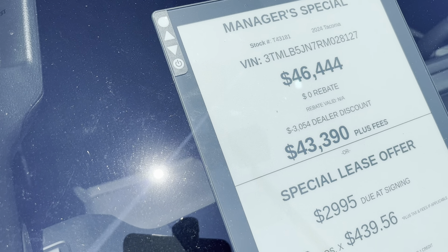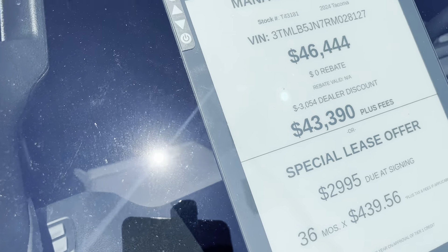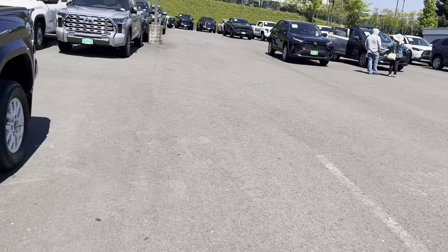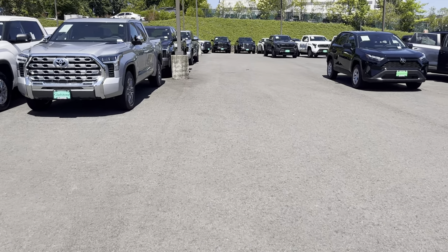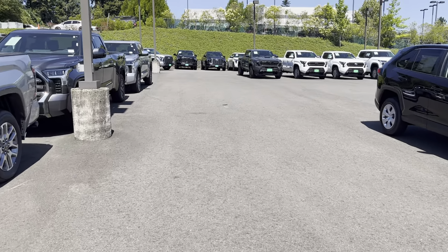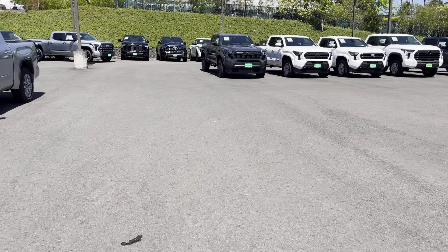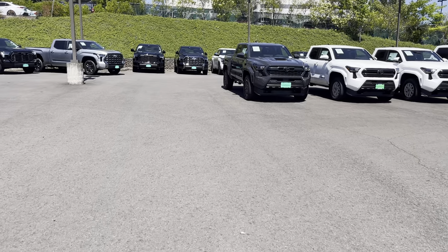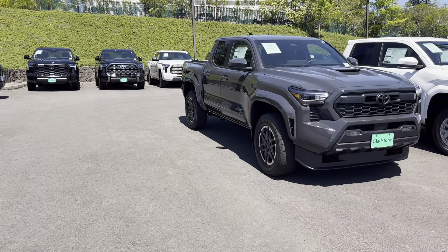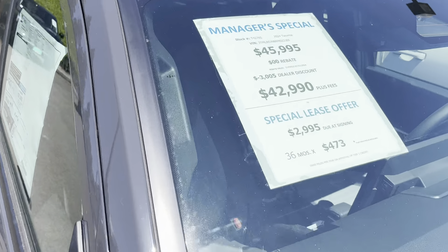This one's $3,000 off — it was $46K, now they got it down to $43,900. You guys are not completely convinced on these turbocharged four-cylinders yet, and you're pretty upset about the pricing. But they have started to come down — you can get an SR5 for about $4,000 off right now. That's pretty good; I would definitely want $5,000 if they're offering four.